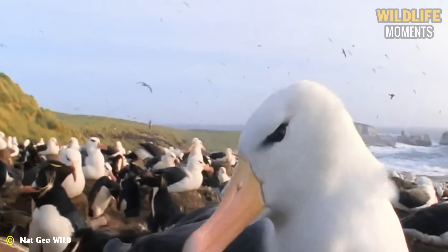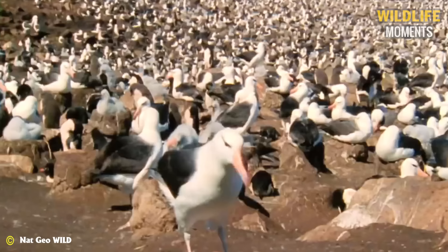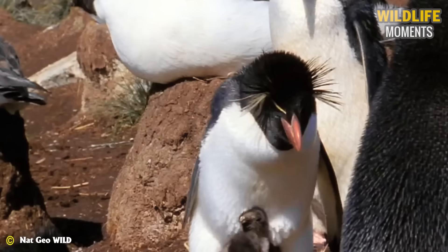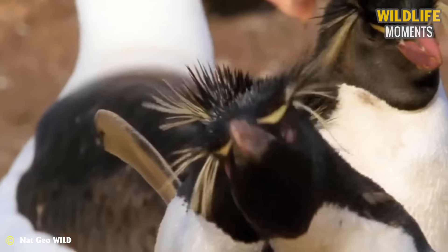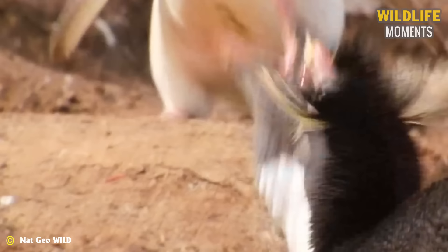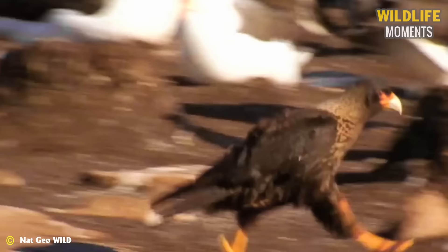An unattended nest is the top target of Falkland Island's assassins. Caracaras have found an egg, but it doesn't satisfy them enough. A bigger target for Caracaras is baby seabirds. Caracaras directly steal baby seabirds from their mother's embrace — this delicacy is for the Caracaras' young ones.